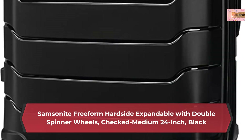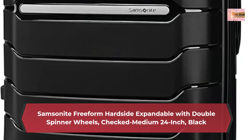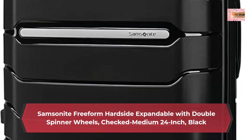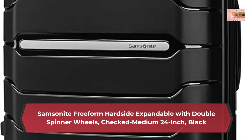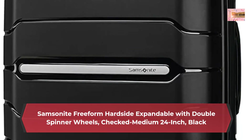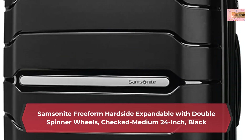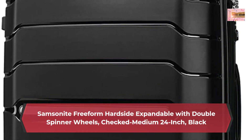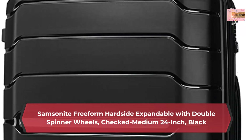10-year limited warranty. Samsonite products are rigorously tested to ensure our products meet stringent standards. This bag comes with a 10-year warranty against defects in materials and workmanship. Recessed TSA combination lock provides security when checking belongings. Cases expand for added packing capacity.